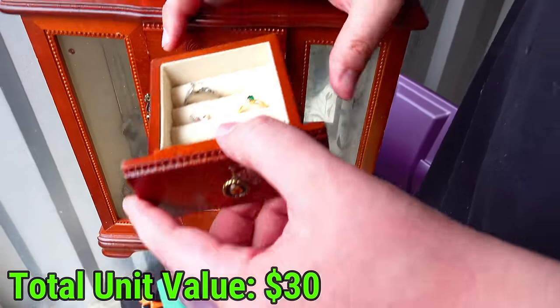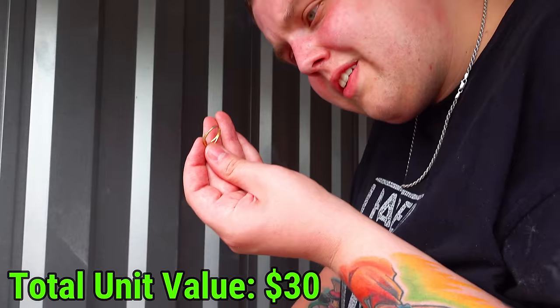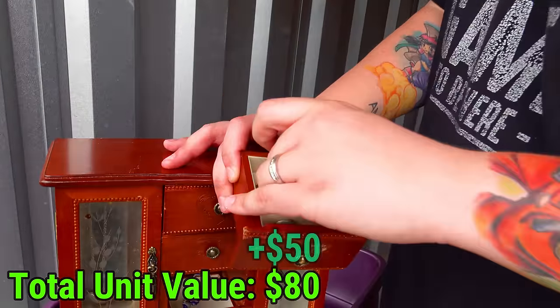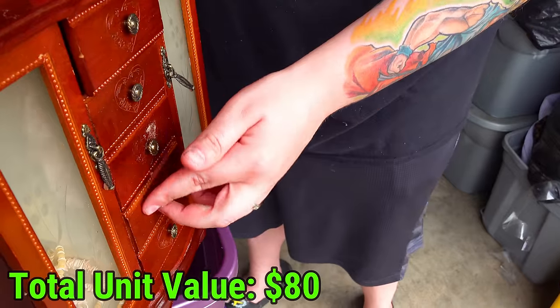Oh, there it is. Let's pull out a ring here. 12K - we got more gold already! 12K ring right there. I'll just put that back in there for now. The other ones don't look real.